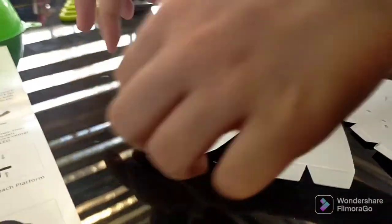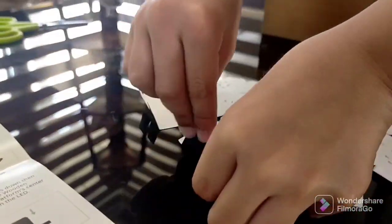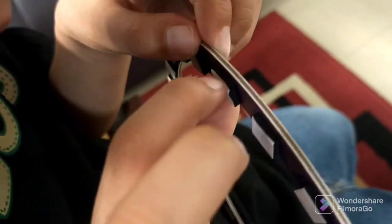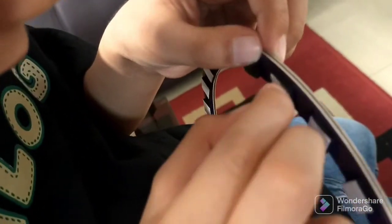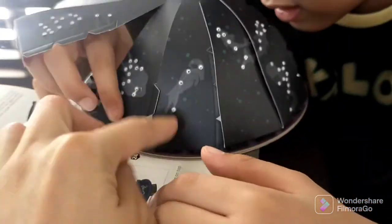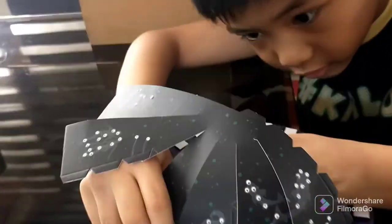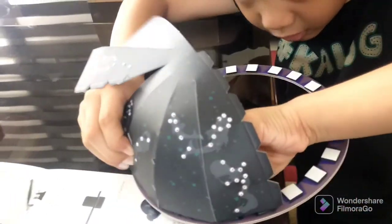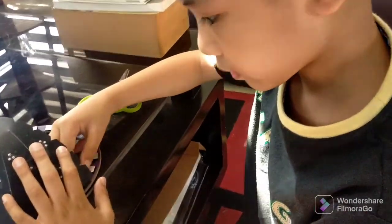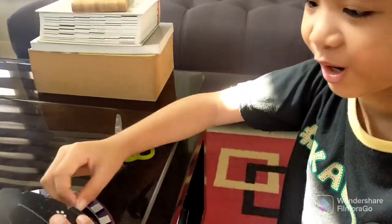I'm folding it now. The zodiac constellations are considered Gemini, Taurus, Aries, Pisces, Aquarius, Capricorn, Sagittarius, Scorpion, Libra, Virgo, and Leo. It's starting to look like a box.